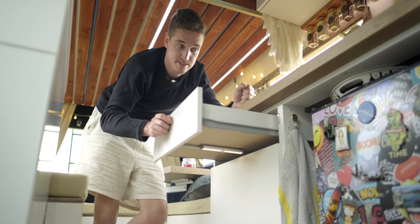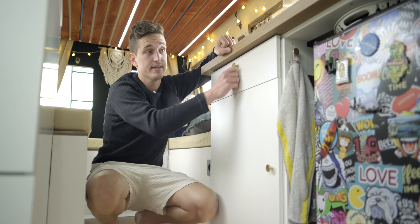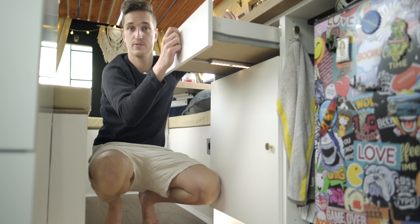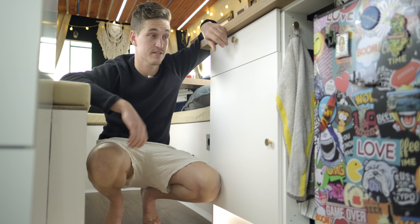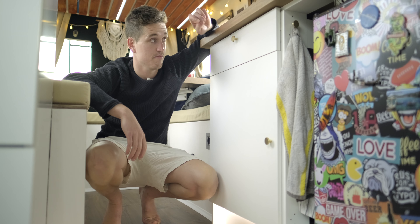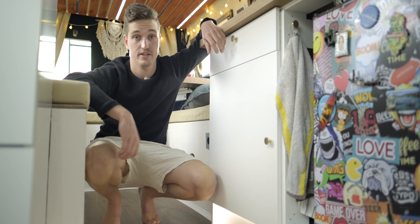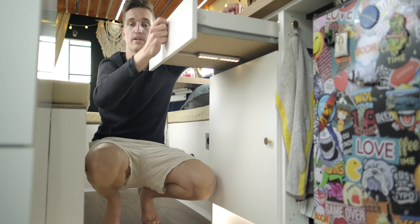Falls ihr euch fragt, wie wir unsere Schubladen während der Fahrt sichern: die haben alle jeweils zwei Magneten verbaut, sind wirklich fest und sind bisher noch kein einziges Mal aufgegangen. Auch das ein kleines Learning vom letzten Van – diese Magneten überall anzubringen kann ich jedem empfehlen. Alles ist super sicher während der Fahrt und macht trotzdem einen soliden und stabilen Eindruck.